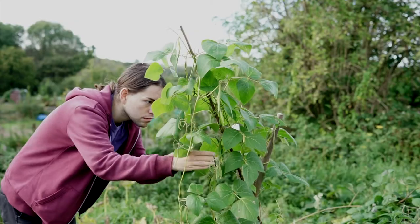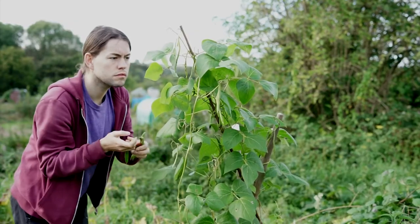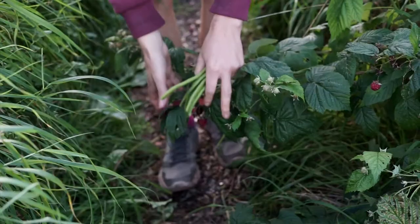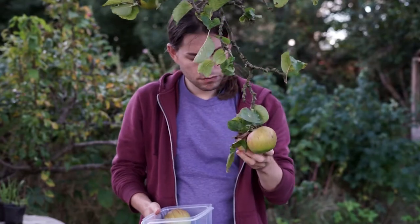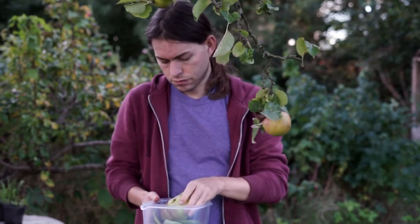In today's video I want to talk about how self-sufficient I've been this year. I'm going to give you an update on all the things that have been happening on the plots and we'll look at some of the crops I've been taking home and enjoying throughout the last few months. When I first started out this growing year I said to myself that I wanted to grow three vegetables for my meals every week of the year — that was my aim and ambition, and in today's video we're going to look at how well I've done through the year so far.